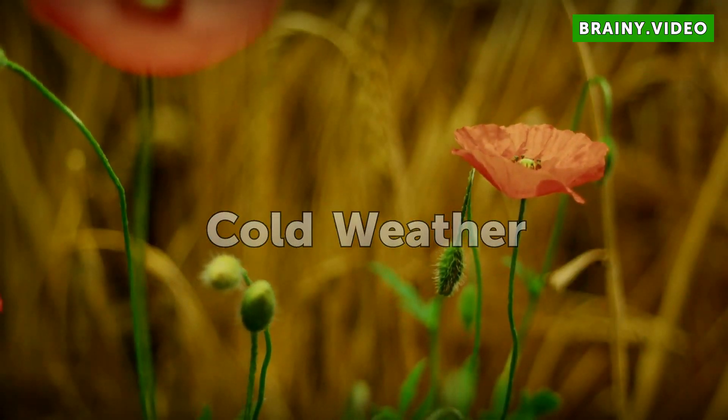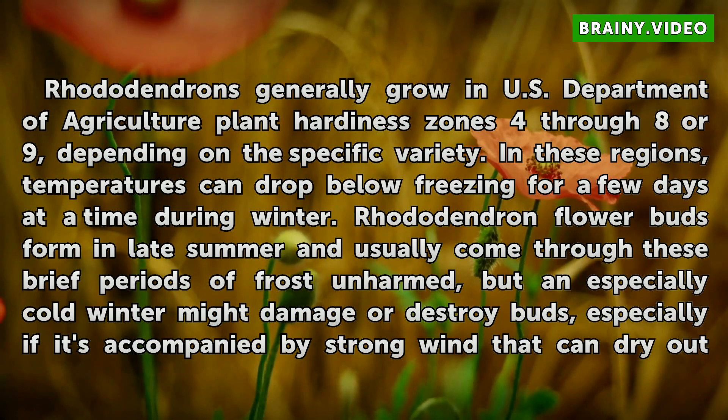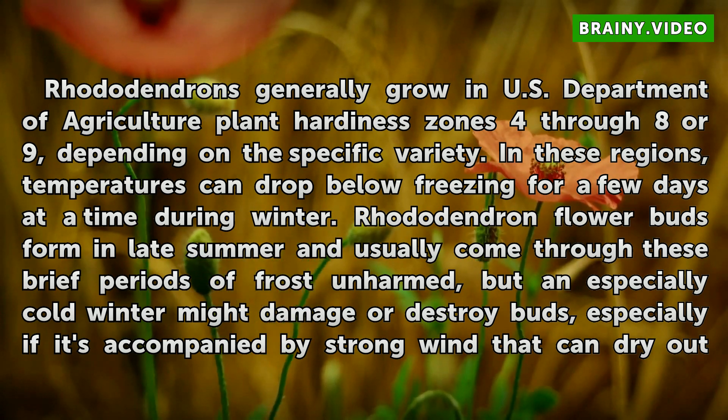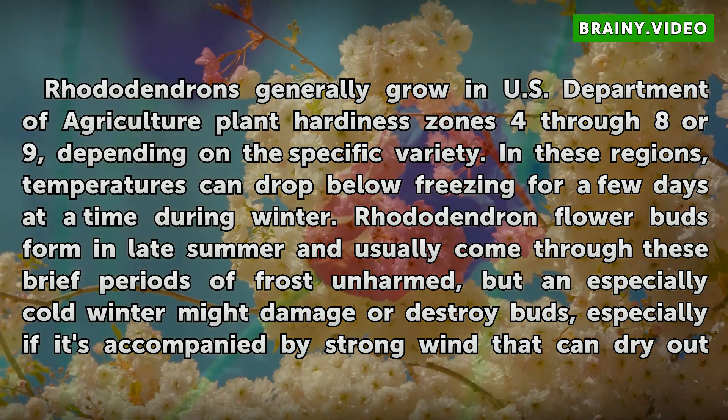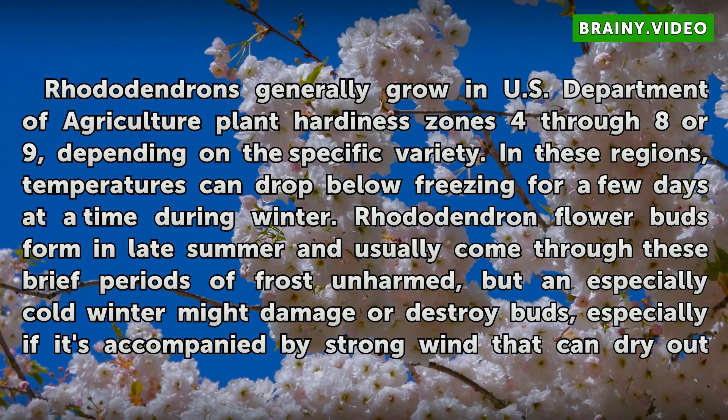Cold Weather. Rhododendrons generally grow in U.S. Department of Agriculture plant hardiness zones 4 through 8 or 9, depending on the specific variety. In these regions, temperatures can drop below freezing for a few days at a time during winter.